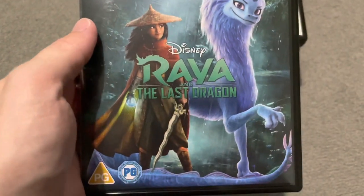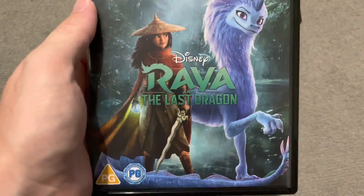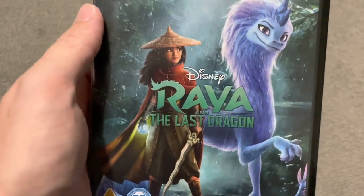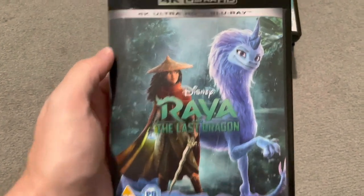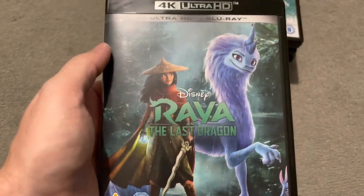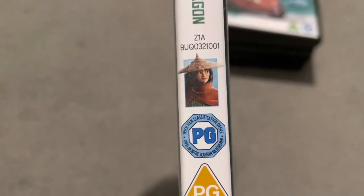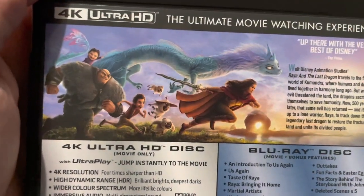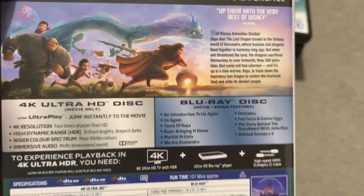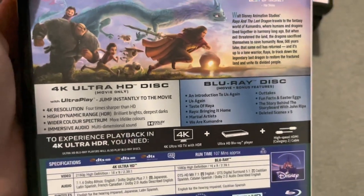Next one is Raya and the Last Dragon — and I hear people say 'Raya' but when I watched the film it's clearly 'Raya'! This was a brilliant film. I love quest films — where they've got to go here and get this and go there and get that — and this was a quest film, so I loved it. That's also why I loved Rise of the Skywalker. This is a beautiful cover. It's got a fantastic ancient Eastern feel and era and setting, with mythology to it.